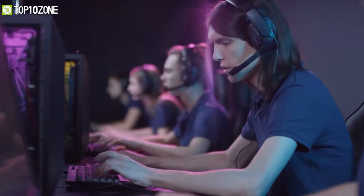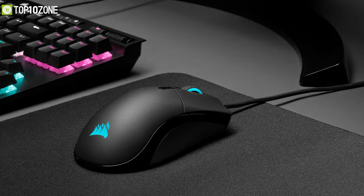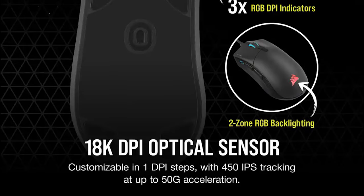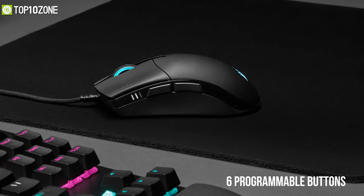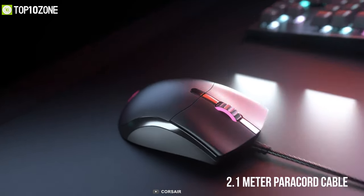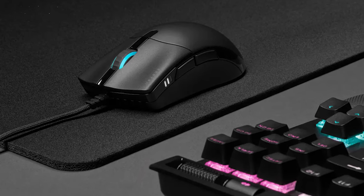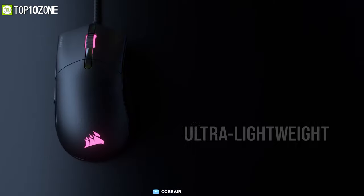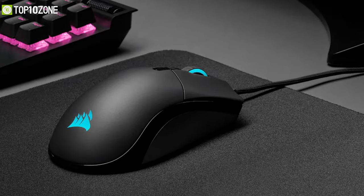Tested by top esports professionals, the Corsair Sabre RGB Pro is a lightweight gaming mouse with incredible gaming performance, built for champions. Its optical sensor enables a maximum DPI of 18,000, and it has six programmable buttons for added convenience. It features an ergonomic shape comfortable on the grip and a 2.1-meter paracord cable that significantly reduces drag for smooth mouse movement. Ideal for palm and claw grip gamers, and weighing only about 74 grams, the mouse requires less effort to move from one point to another.